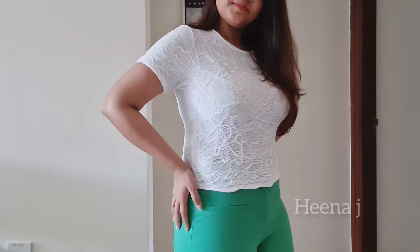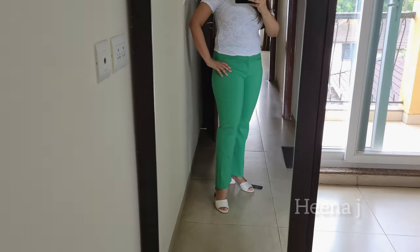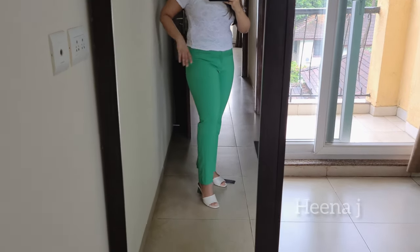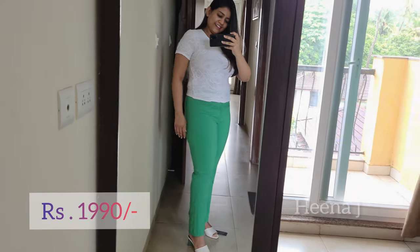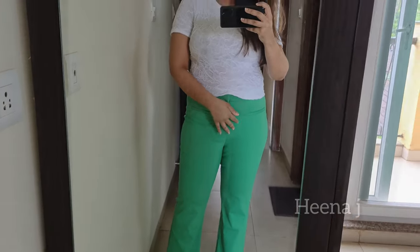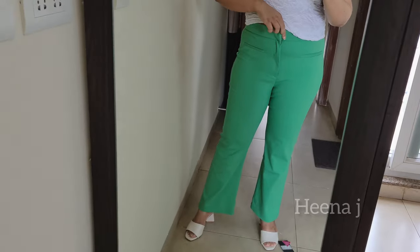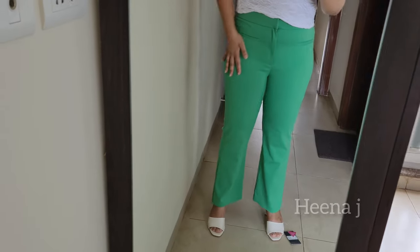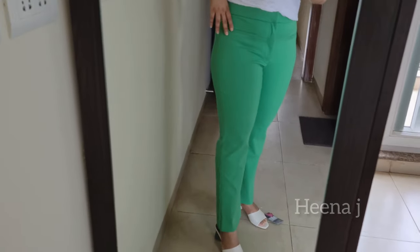The next product in this haul is my absolute favorite, which is this mini flared trouser in emerald color. High-waisted trousers with welt pockets — not real pockets, these are welt pockets — with flared hems, and a metal hook and zip fastening at the front. These trousers are 50% cotton and the rest is elastane and polyester, so they are stretchable. I absolutely love the color — it's very unique and different.